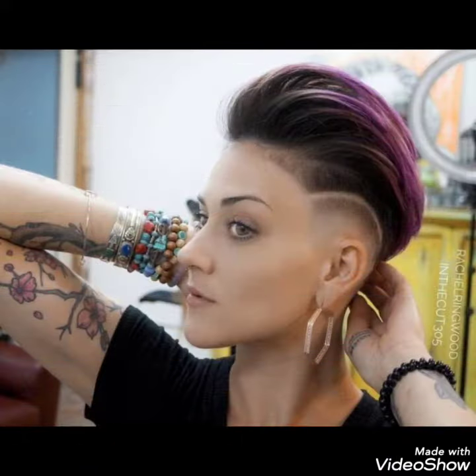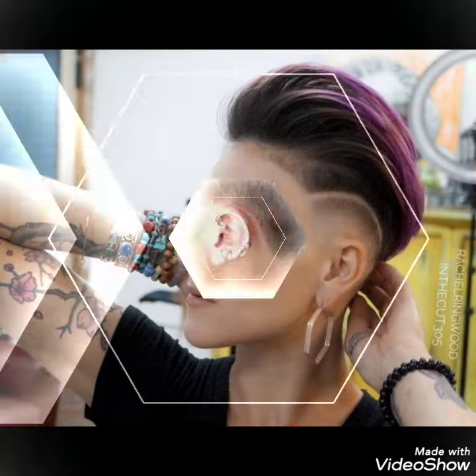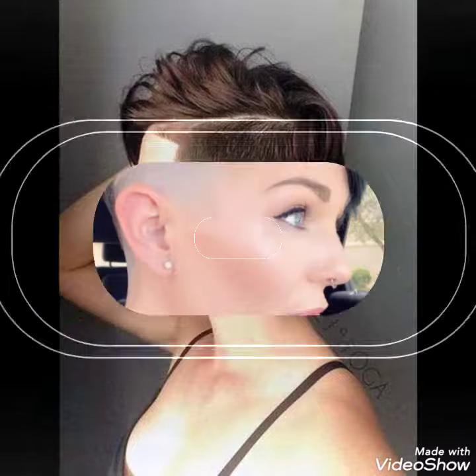Now friends, we will meet in the next video with different ideas and different haircuts and hair styling. You can tell me in the comment section about your choice. Remember me in your prayers. Thanks for watching, take care, goodbye.